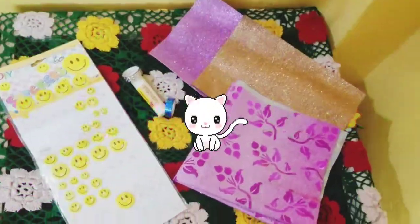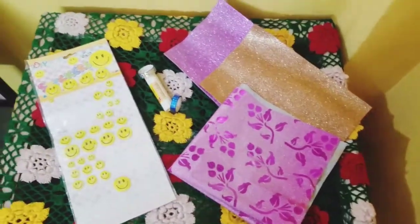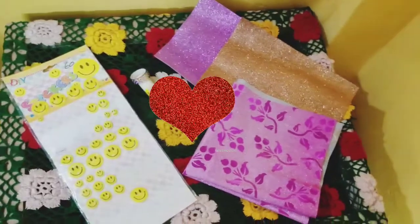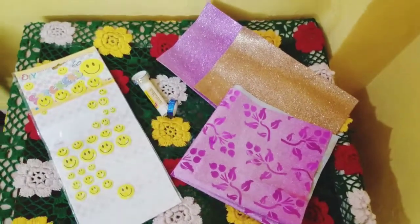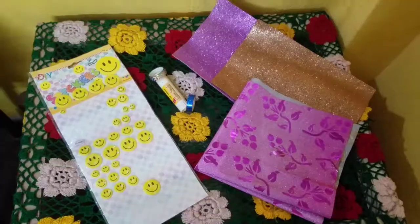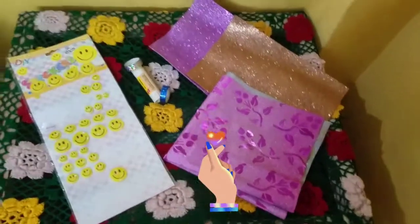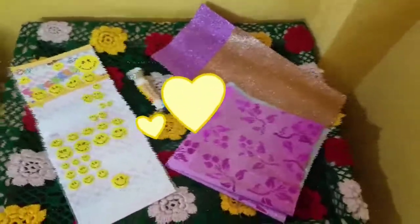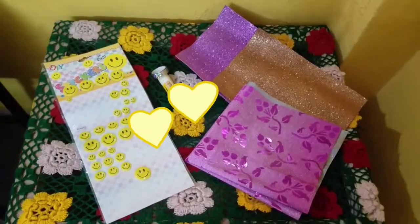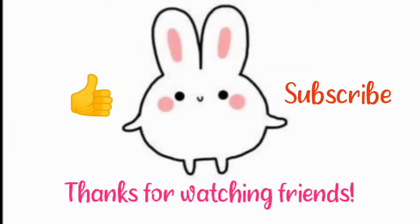We've got all these things to transform our bunnies house. Let's see how the transformation goes. I think it's going to look so beautiful. We will show you in a few minutes the final look and the final transformation of the bunnies house. See you guys in some minutes!